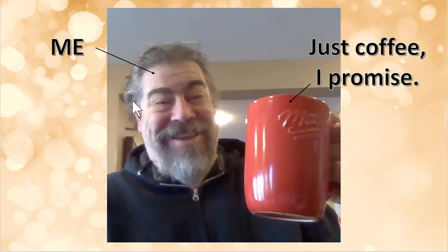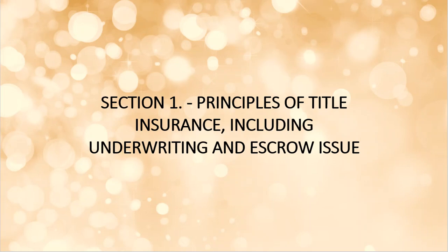Welcome back. As you can see, I've refilled my coffee — and trust me, it's just coffee. We are ready to proceed on to section one called Principles of Title Insurance, including the underwriting process and escrow issues.